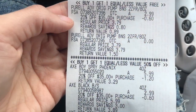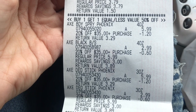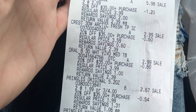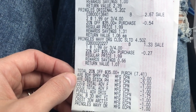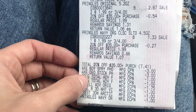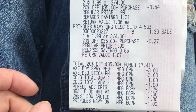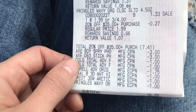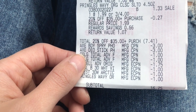Here on my receipt you can see everything I picked up: the Purell, the Axe body spray and deodorant, the Colgate, the Crest, the Oral-B, and the Pringles. The 20% off a $35 purchase came off, along with the two Axe coupons, two $1 off Colgate, a Purell dollar coupon — which actually took off $1.75, so there must have been another e-coupon I didn't realize — plus the $1 off Crest and $1 off Pringles. That brought my total to $16.75.